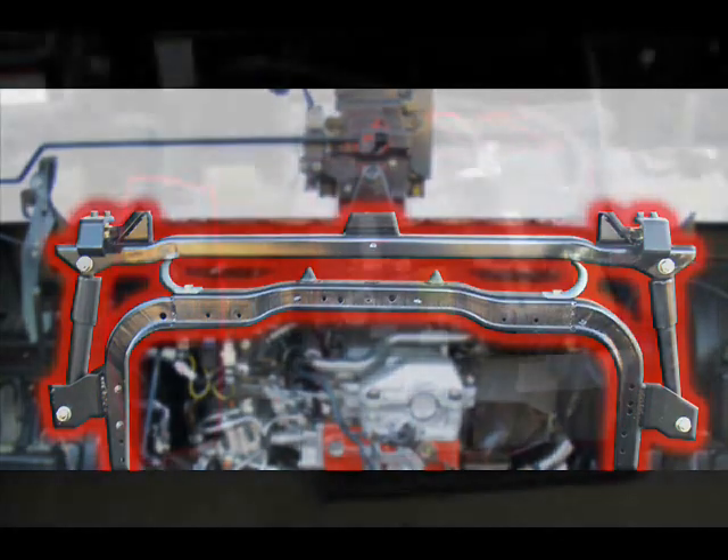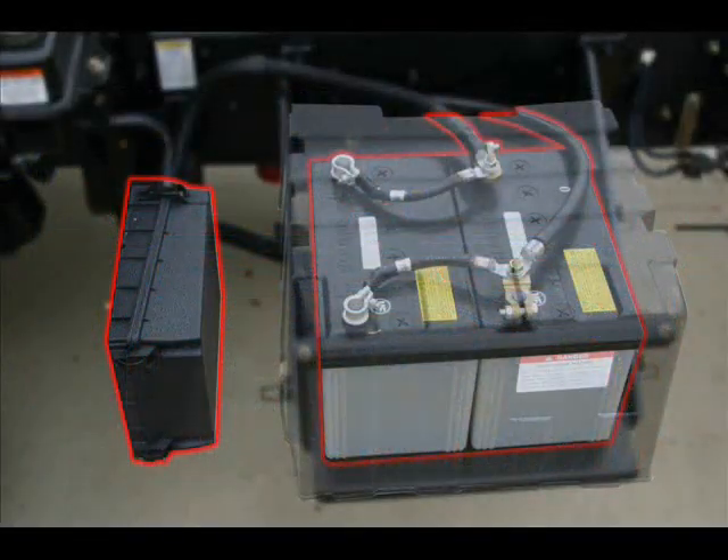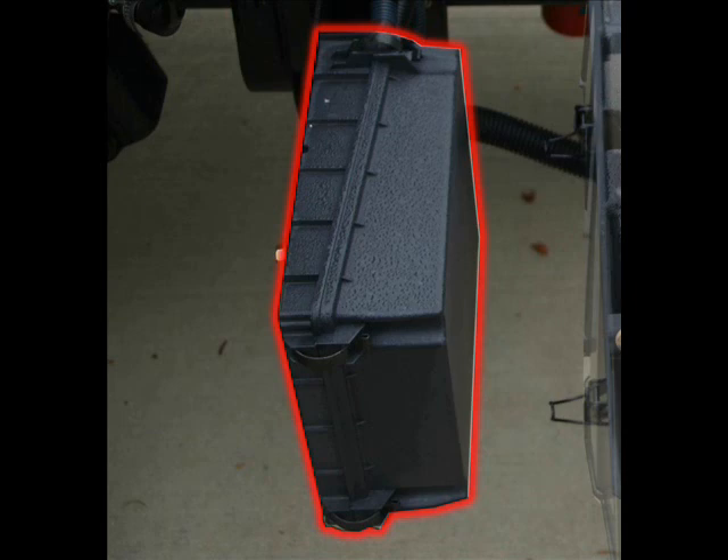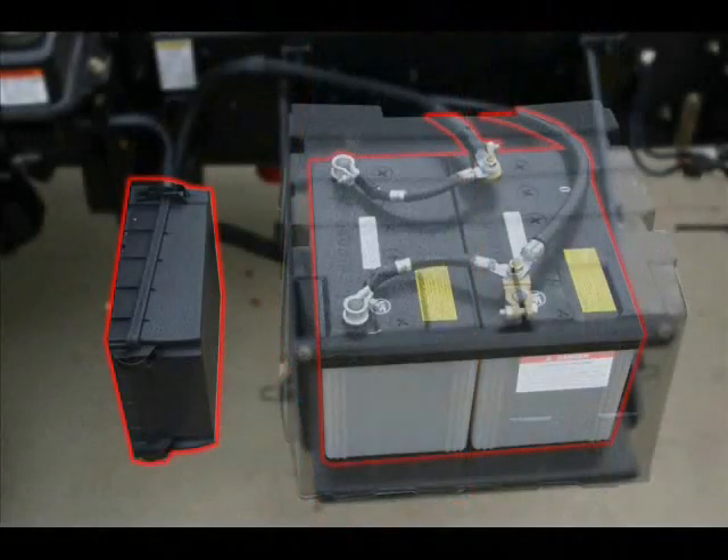Just behind the cab, observe the watertight fuse box which houses the fusible links. These fusible links protect the electrical system from power surges and avoid any costly electrical damage. The fusible links can also be accessed easily for additional power supply, which is typically done by a body company when unique electrical applications are needed.